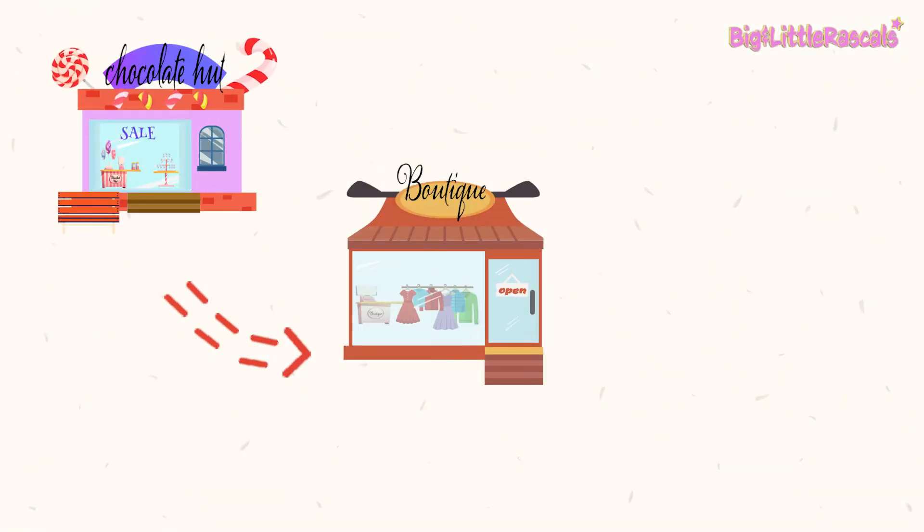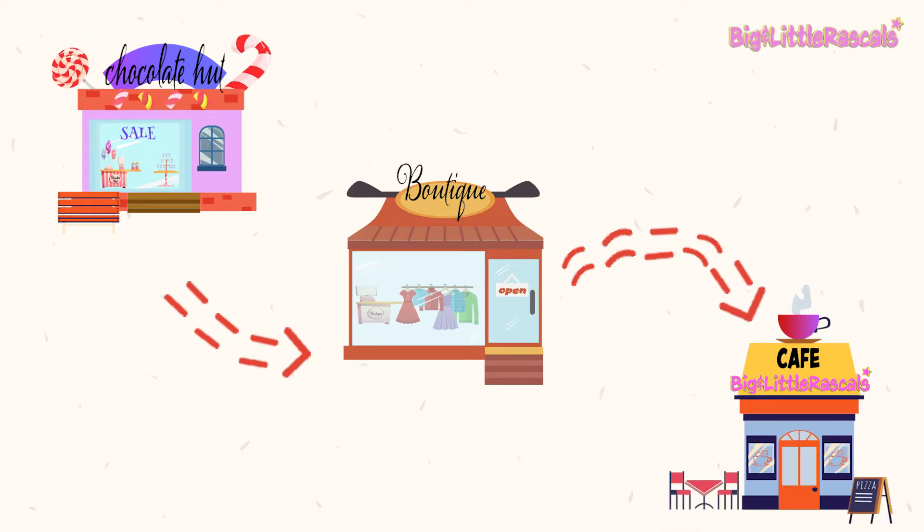After we went shopping, now we are getting hungry. Let's check out our map. Next, let's visit Big and Little Rascals Cafe.